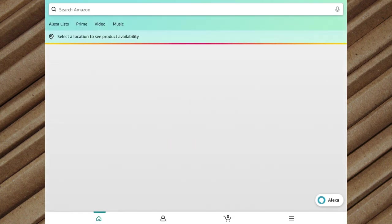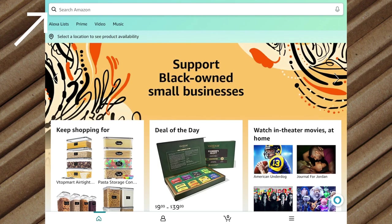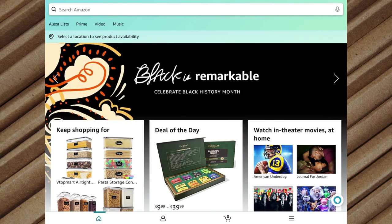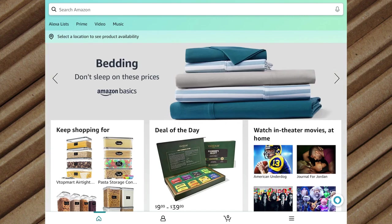The Amazon app opens to the home screen, which is a space to find your next best thing. Across the top of the screen is your search bar where you can type in literally anything you're looking for. Below the search will be filter buttons for Alexa list, Prime, video, and music. If you're on the mobile app you'll see a few more options such as Whole Foods, pharmacy, and in-store code. At the very bottom of the screen is your toolbar where you can switch between the home view, your account, cart, and menu.